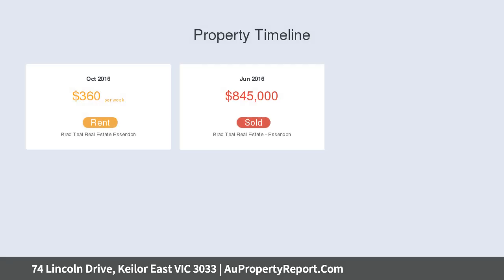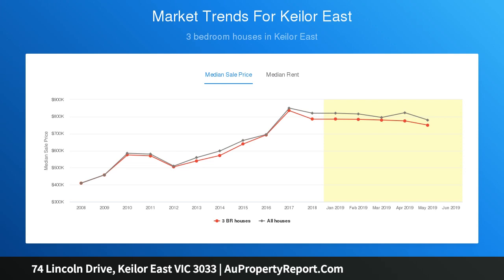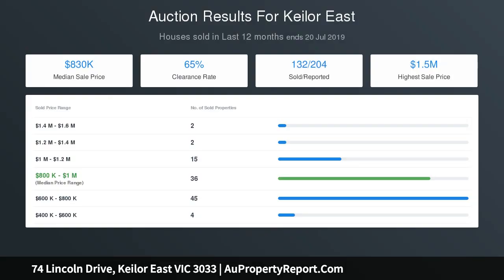The plans and permits offer to build three modern and contemporary town residences, comprising of one three-bedroom townhouse and two two-bedroom townhouses. Townhouse one: three-bed, two-bath, single-garage. Townhouse two: two-bed, one-bath, single-garage. Townhouse three: two-bed, one-bath, single-garage.